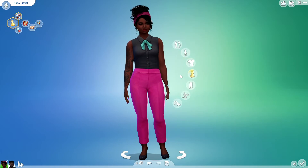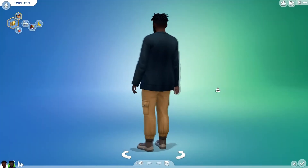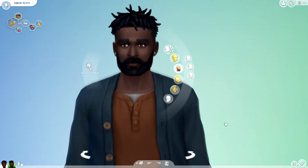Next is her husband, Simon. Here is Simon's before. I really like his hair that came with Cottage Living. That's a cool hair.